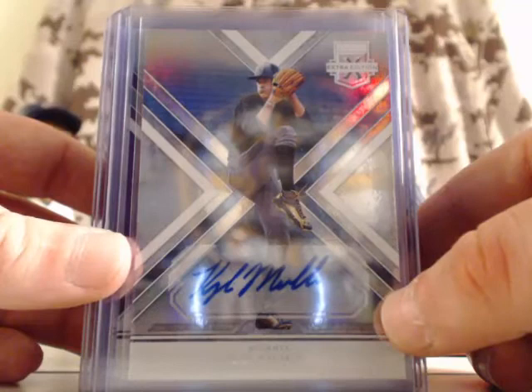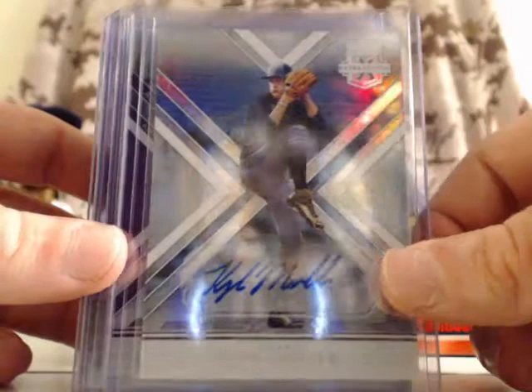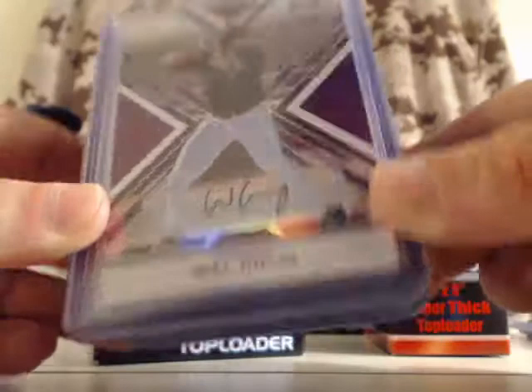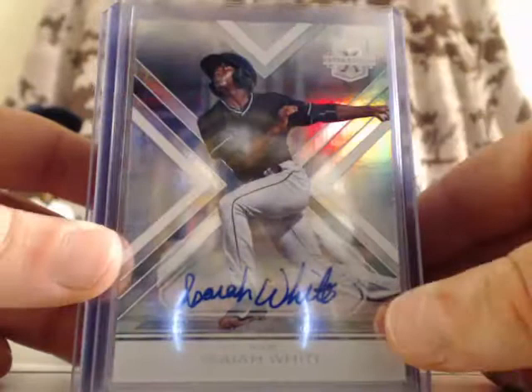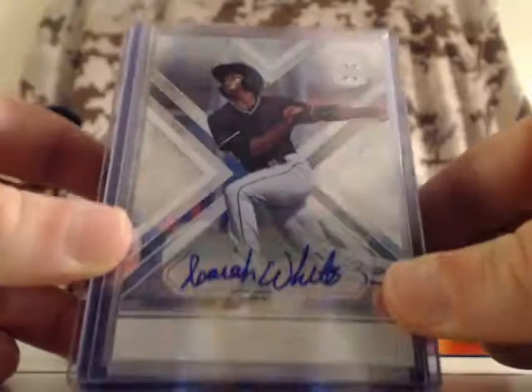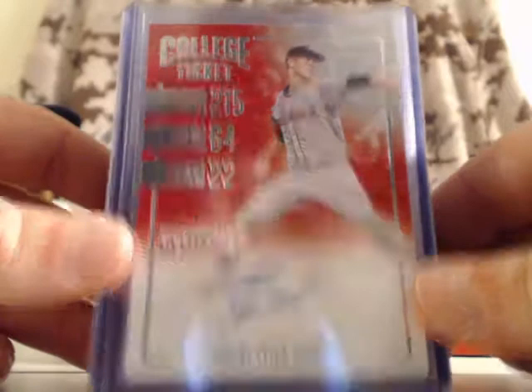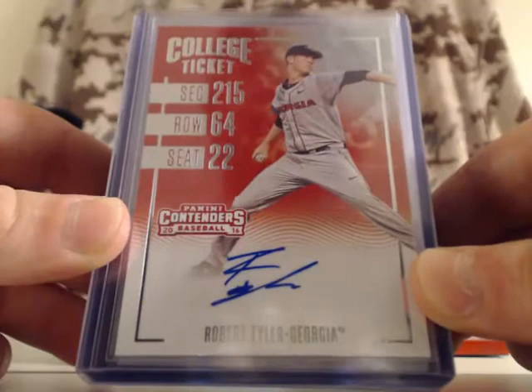For the Atlanta Braves, Kyle Mueller — base autograph card, that is a sticker auto. For the Pittsburgh Pirates, Will Craig — numbered out of 100, that is an on-card autograph. For the Miami Marlins, Isaiah White — base autograph card, that is a sticker auto. For the New York Yankees, Nick Solak — base autograph card, that is an on-card autograph. For the Colorado Rockies, Robert Tyler — college ticket autograph. And that's all of the autographs.